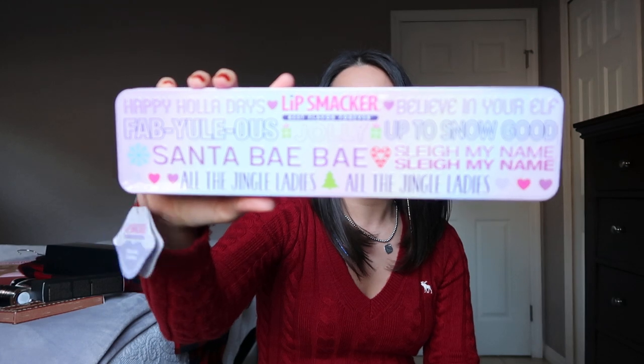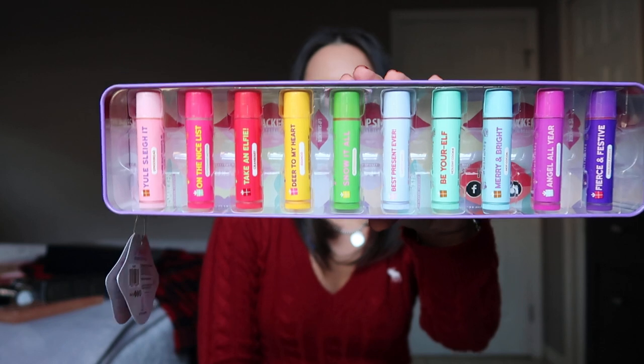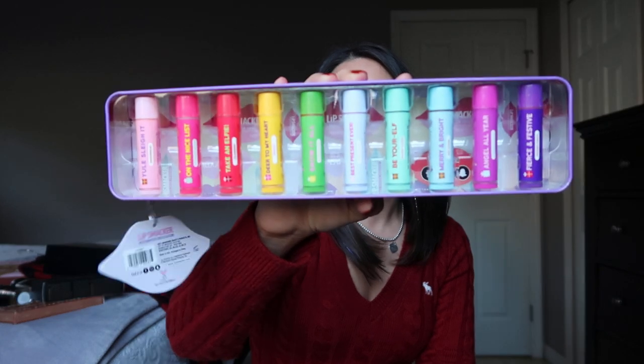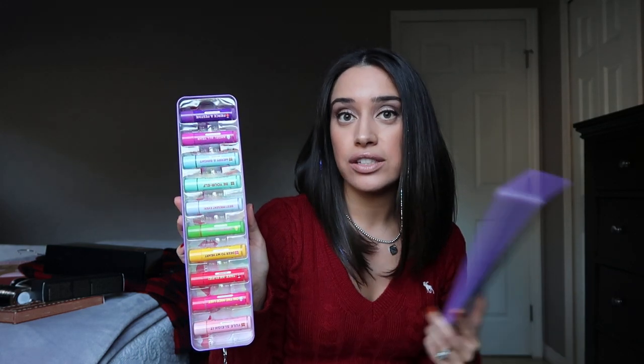The most budget-friendly gift I recommend is the Lip Smacker Vault, available at Target. On the inside you have ten lip balms, all in holiday scents: gingerbread, peppermint mocha, cranberry, eggnog, butterscotch, candy cane, holiday cookie, hot cocoa, cinnamon sugar, and holiday punch. This retails for $9.99 and is an online exclusive. I got last year's version and loved it, so I grabbed this year's too. Gingerbread is my favorite.